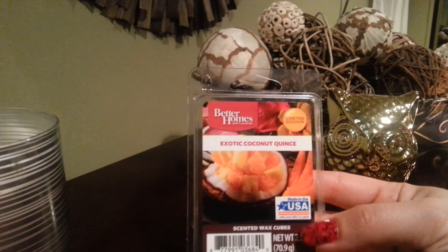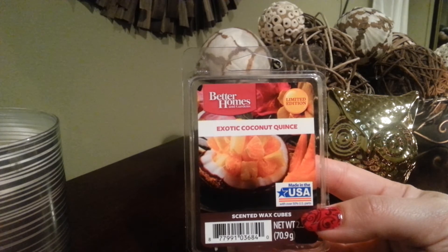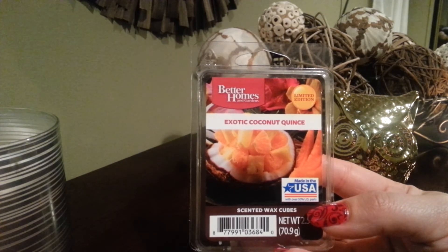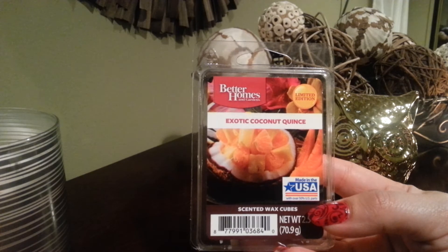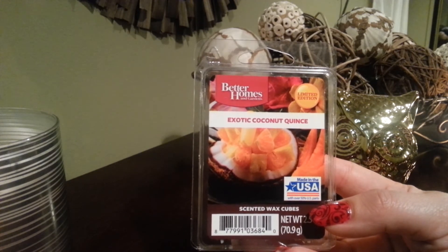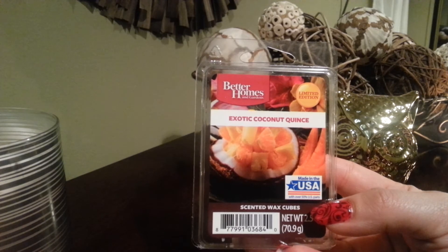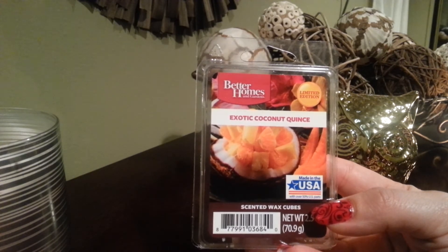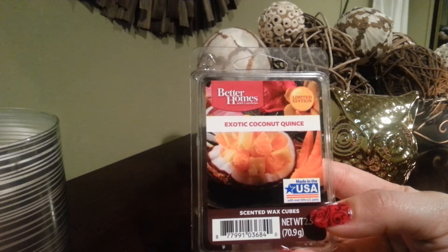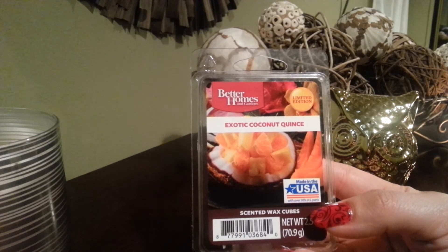The next one is also from Better Homes and Gardens and it's called Exotic Coconut Kints. The fruit is shaped like a pear and an apple combined together. I have no idea what it tastes like, so my review can be a bit off. After I burned the wax cube I looked it up, and it says it's used more to make preserves and has an acidic flavor, which explains the smell I get when I burned it.